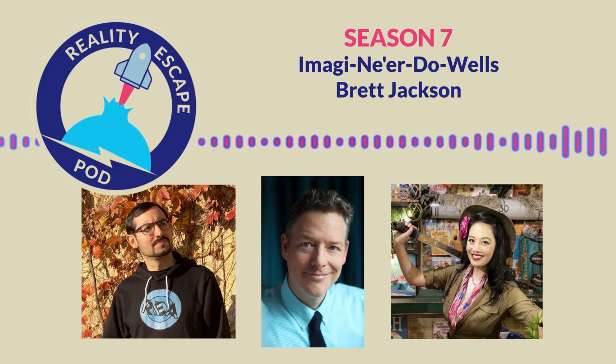Welcome to the Reality Escape Pod, your lifeline when you need a getaway from the real world. I'm David Spira, alongside my co-host PG Law. Together, we're exploring immersive gaming from all angles, and we'll be joined by guests who really know their stuff.